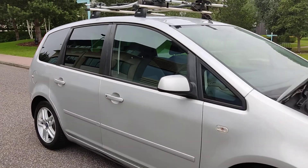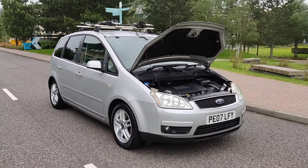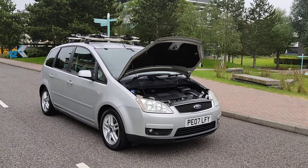If you need any further information about this beautiful Ford Focus C-MAX automatic petrol, please contact Fake or Deals Limited. Thanks for watching.